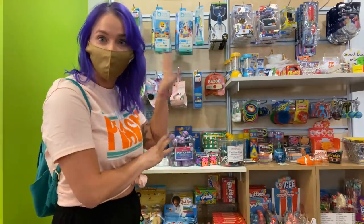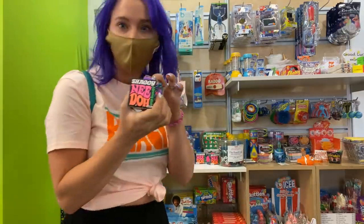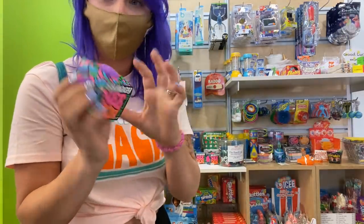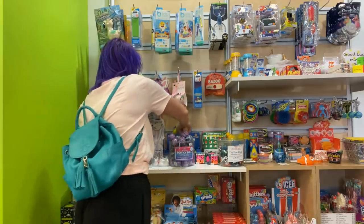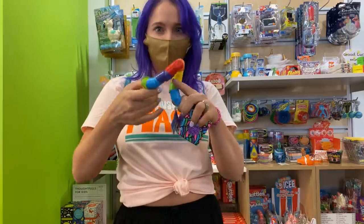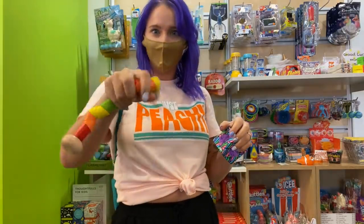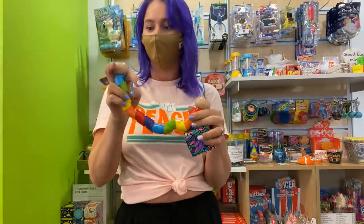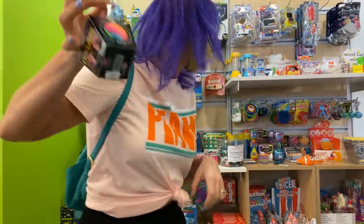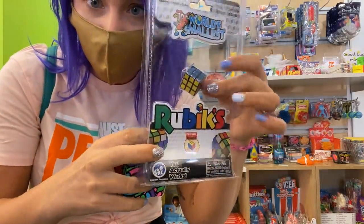It looks like there are some fidgets against this wall. They have a Shaggy Neato and I definitely don't have one of those yet. This is called a What's It Worm and it kind of reminds me of a mix between a wacky track and a tangle — really cool and obviously fits the playroom theme. There are also Nudies, which are like monkey noodles but in a little takeout container, so adorable. And look at this teeny tiny Rubik's Cube!